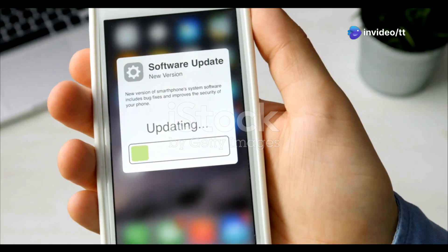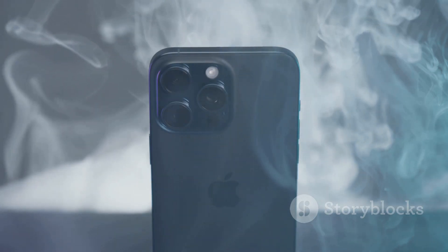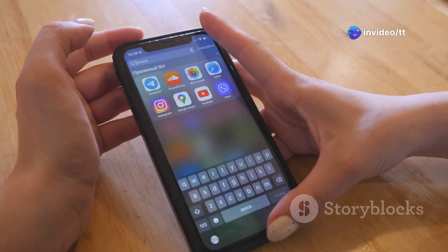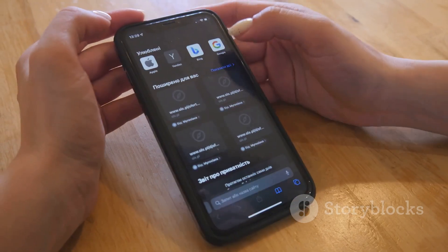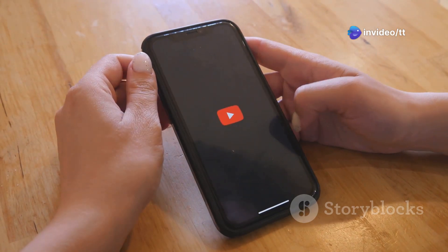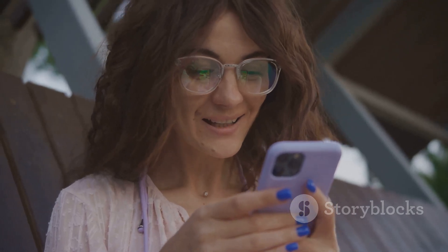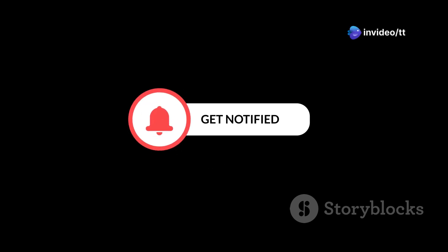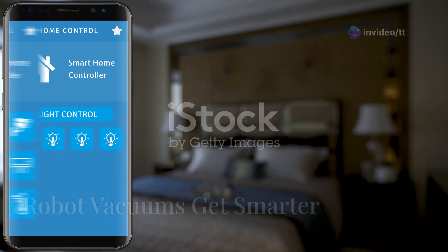What's up everybody, it's TT and iOS 18.3 is officially here — at least the beta is. Apple always drops these updates to keep things fresh, but sometimes it's the stuff in the release notes that really makes a difference. We're going to dive deep into iOS 18.3, uncover all the hidden gems, the cool tricks, and the features that might actually change how you use your iPhone every day. Make sure you're subscribed and hit that notification bell so you don't miss out on any future iOS deep dives.